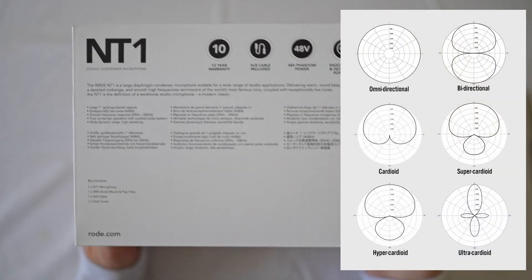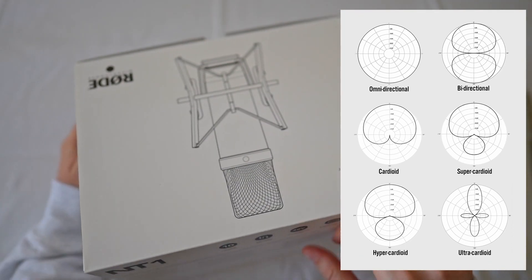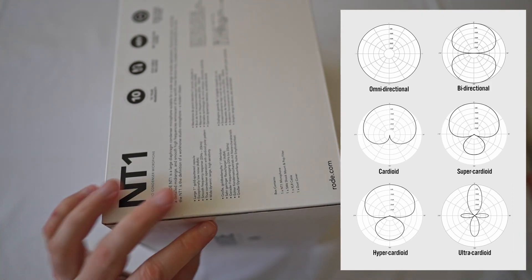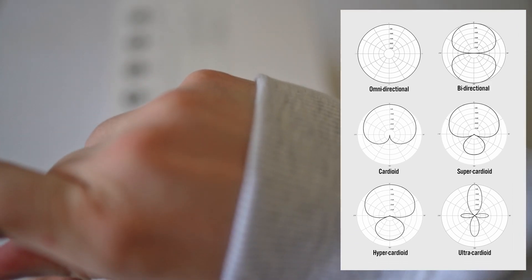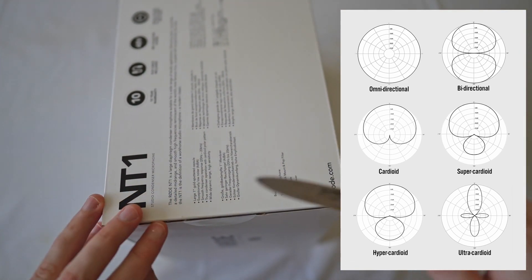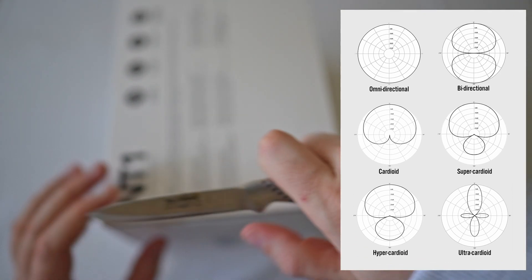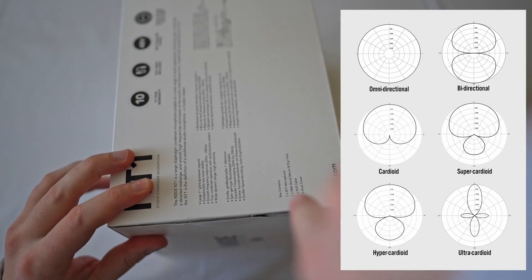Another thing we need to know is the polar pattern of a microphone. In our case we get the cardioid polar pattern, which means we capture sound at the very front and as you go around the axis it rejects sound towards the back and a little bit on the sides. More expensive microphones allow you to switch between polar patterns, while very cheap microphones just have the omnidirectional polar pattern, which picks up all the room sound all around.